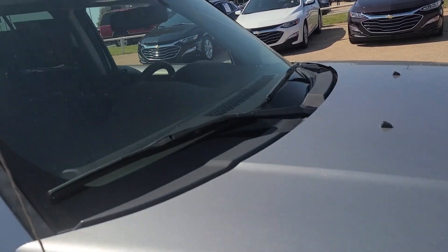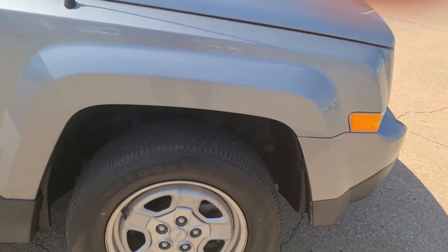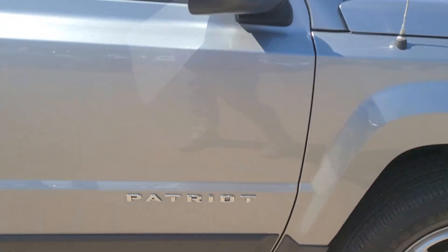As you can tell, there ain't no hail damage on this vehicle. Some used cars do get it, but this right here is definitely a pretty clean little vehicle.